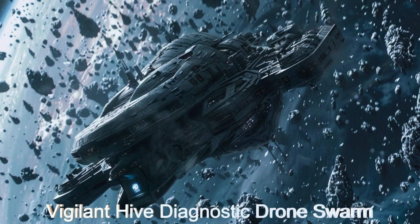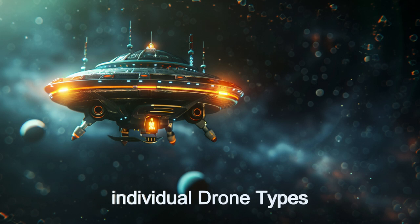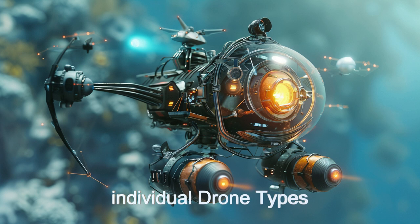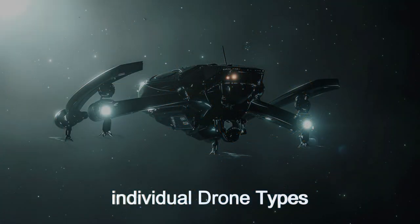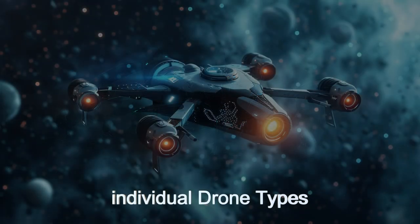With 17 specialized drone types, advanced autonomous operation, and high-resolution imaging, the drones can diagnose problems with navigation and communication systems, electronics, structural problems, environmental control, and most other systems of a spaceship.